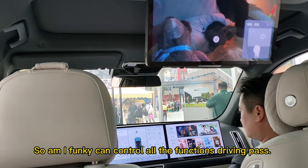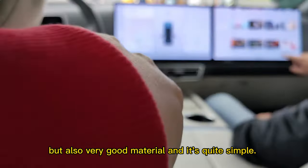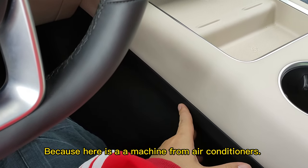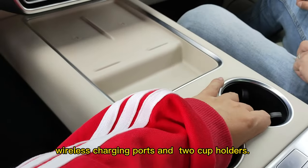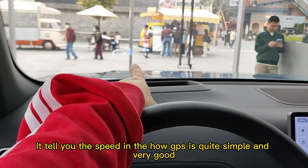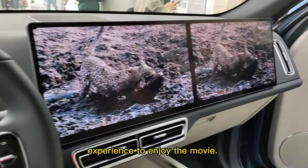You can control all the functions. Very good materials and quite simple. Here is the air conditioning unit, so it doesn't have any holders here for your bag or personal items. Here is the wireless charging port and two cup holders. Here is the screen and the HUD display which tells you speed and GPS. Very good experience to enjoy a movie — the audio is quite loud.